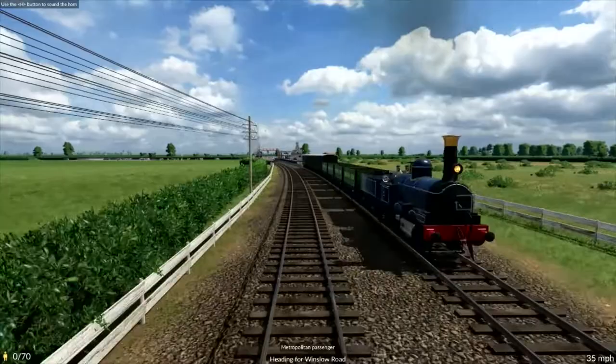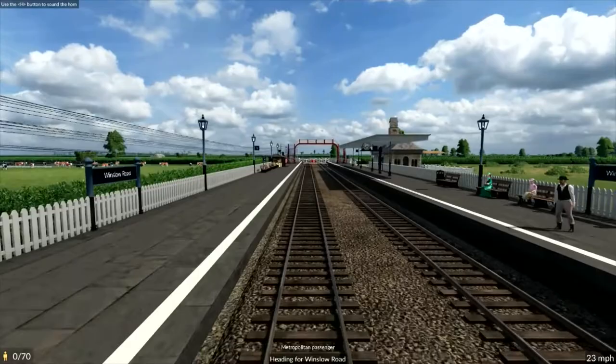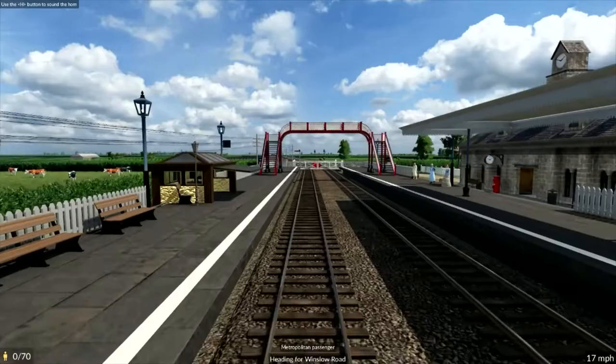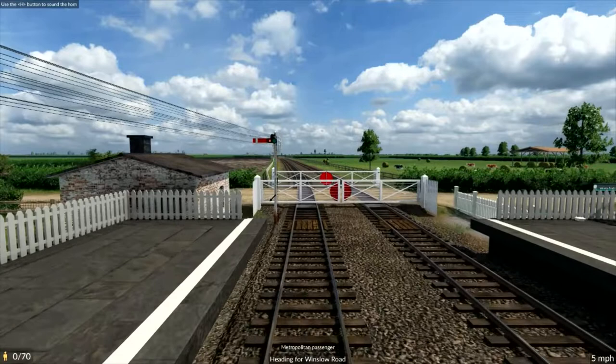Coming into Winslow Road Station — and Winslow is, I can't even see it from here, as I say it's over a mile and a half off to our right. All you see in the distance from this station is the odd farmhouse. There wasn't even a goods yard at Winslow Road, so it's supposed to be one of the quietest stations on the entire line.